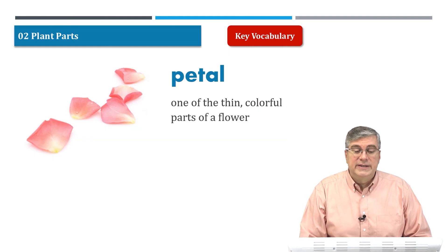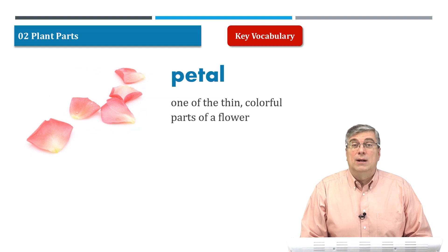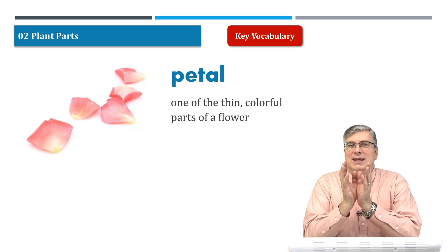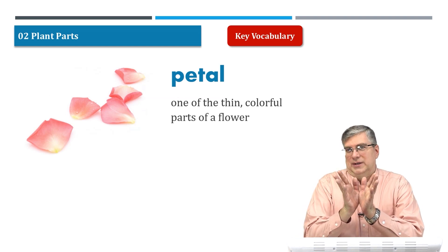Our first word is petal. Petal is a very important part of the plant. The petal is the beautiful part of the plant.